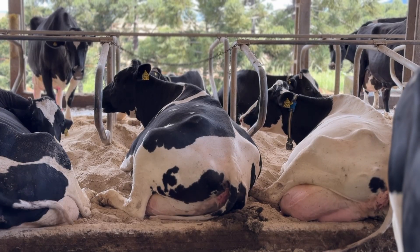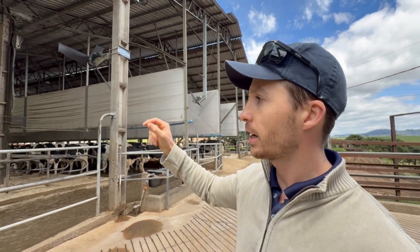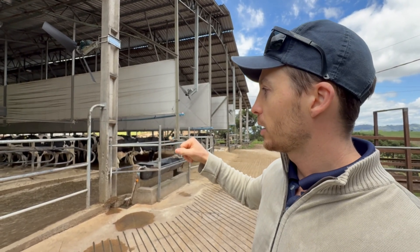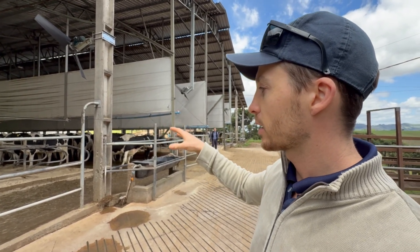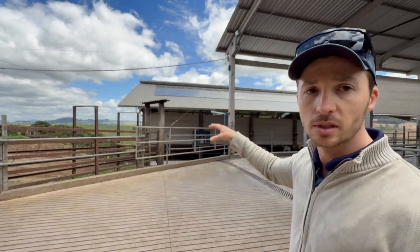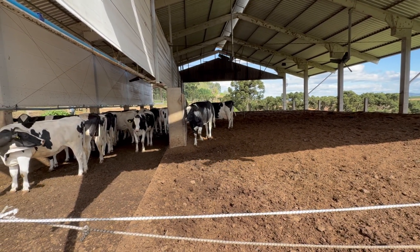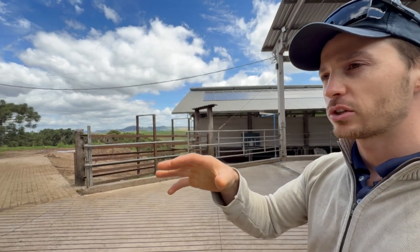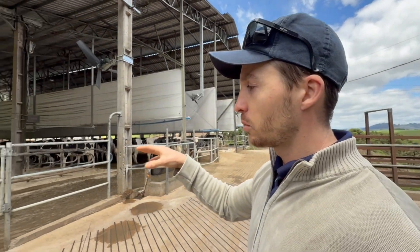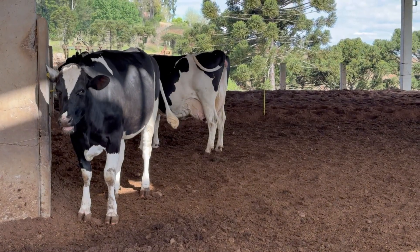Their supplementation is primarily provided with feed delivered to the stalls. In addition to the lactating cows, we also have the shed where the prepartum and dry cows are kept in a compost barn system. The main reason for using two systems was to offer higher stocking density per area in the free stall section while providing maximum comfort with sand bedding. In the compost barn, cows remain in a more spacious and comfortable environment during the dry and prepartum periods. Therefore, we work in this sector with wood shavings.